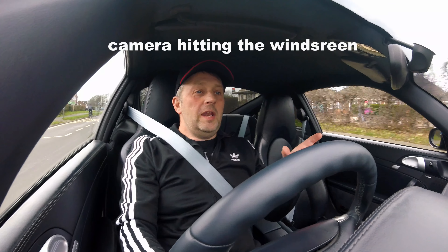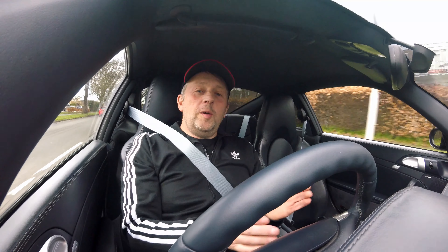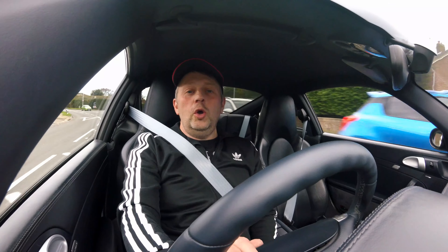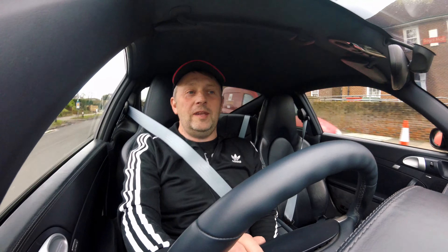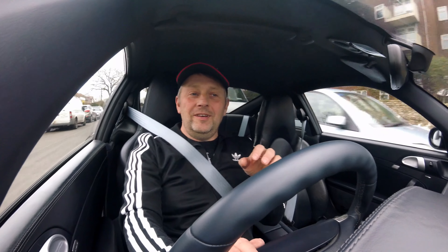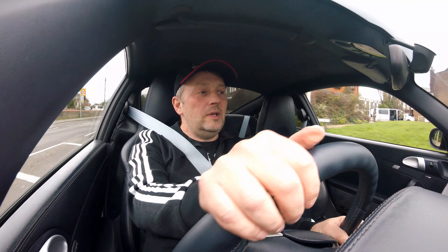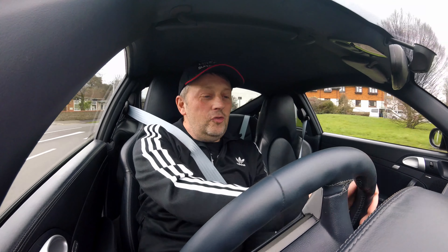Nothing — everybody tells you the same thing — these cars need to be driven. Sitting in a garage for 10 months a year does the car no good. Cars need heat in their engines to keep the seals lubricated, things have got to keep moving. When things begin to seize up, that's when you get problems. If a car's got 30,000 miles on the clock and it's 16 years old, it's been sitting for the best part of its life. Just because it's not moving doesn't mean the underneath is going to be perfect, especially if it's lying outside in damp, wet, cold conditions.